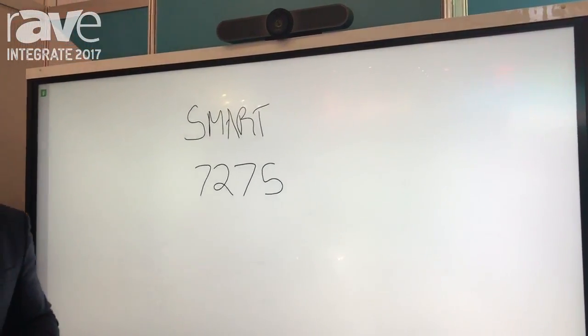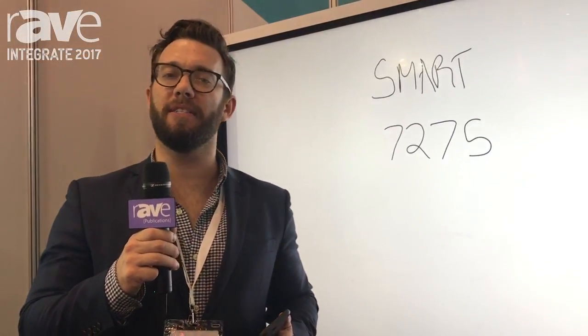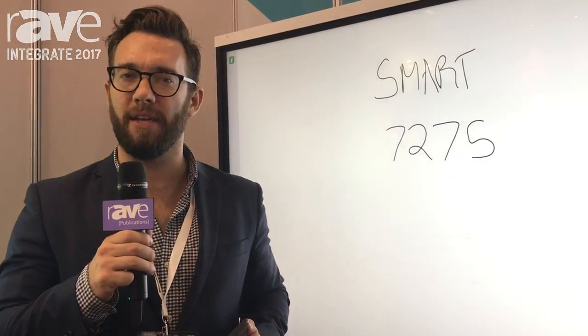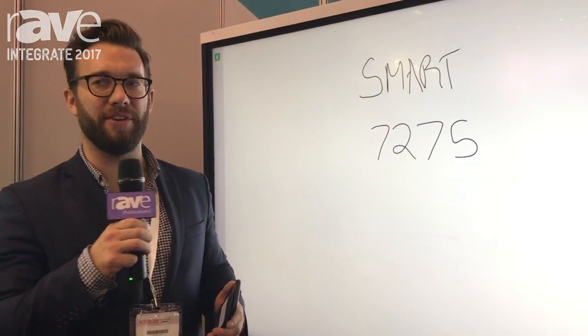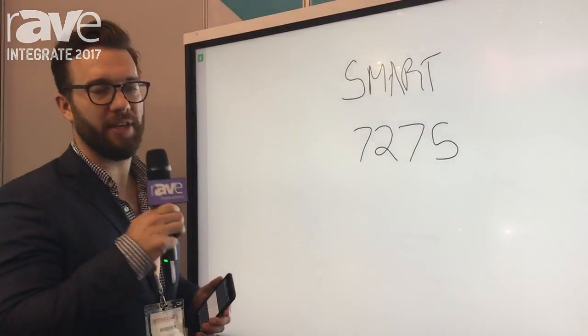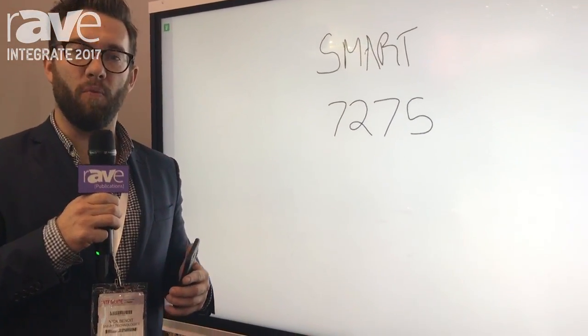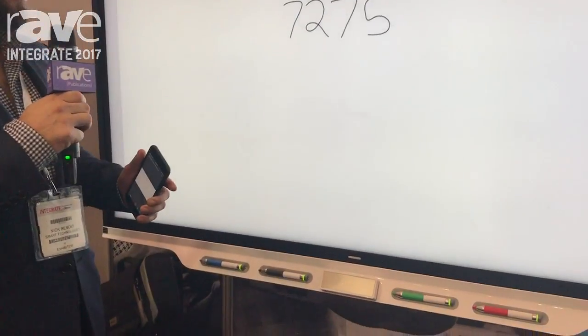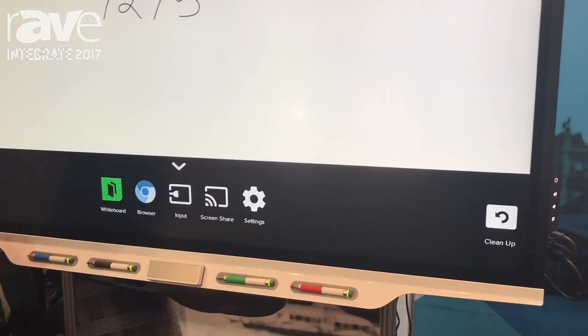Hi, you're back with Nick Benoit from Smart Technologies. We're here at Integrate 2017. You can find us at www.smarttech.com. We're now taking a look at the Smart 7000 series, recently launched board from Smart. This is the latest and greatest with the technology from Smart. This is our first foray into the all-in-one solution.